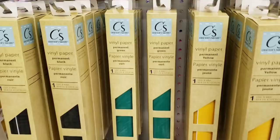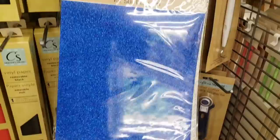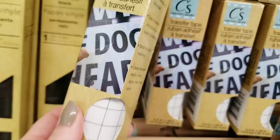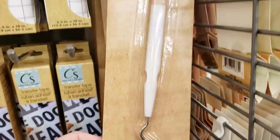Down here is the permanent paper as well. They also have the glitter iron-on transfers — they had it in gold, red, blue, and silver. Right above there, they have the transfer tape, five and a half by 38 inch. I cannot get over it — this stuff is only a dollar. It's just amazing. Let me know if you guys have found any of this or anything different along with the Cricut stuff, just so I know what to keep an eye out for.